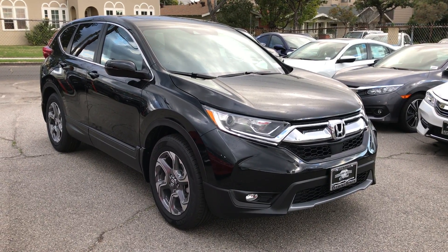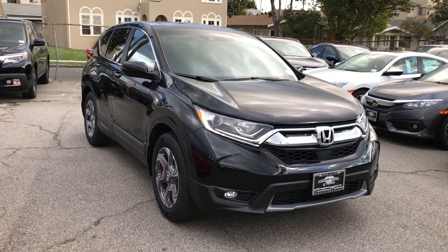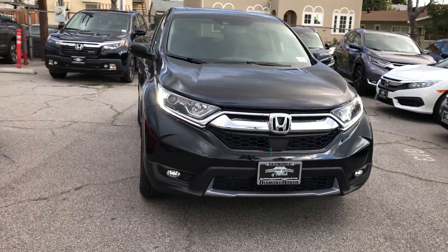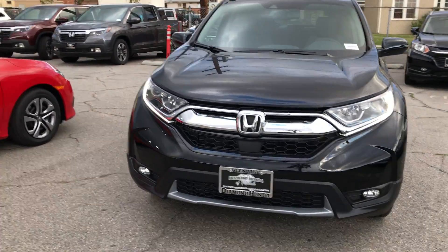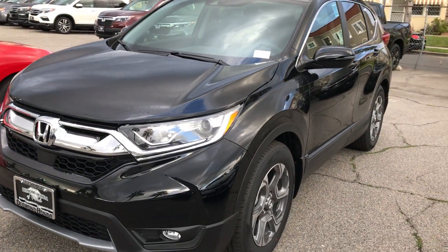Hello, this is Lawrence Long with Diamond Honda in Glendale. I wanted to give you a quick video of this all-new 2017 Honda CR-V. This is an EX-L model with the navigation. Super, super nice vehicle.